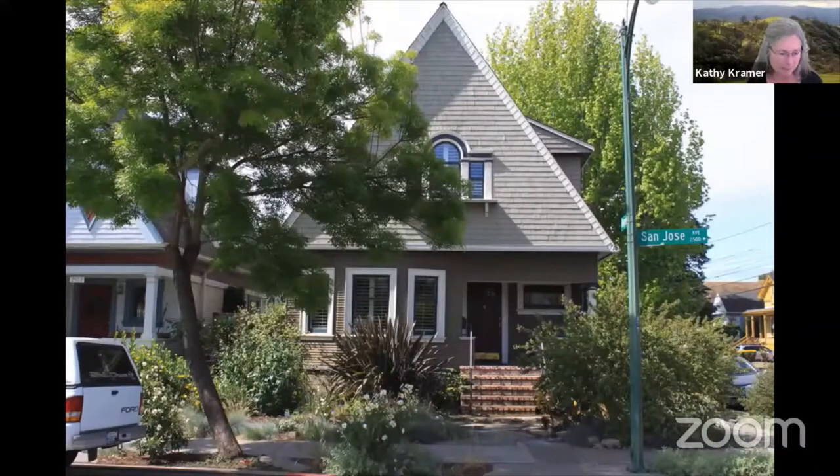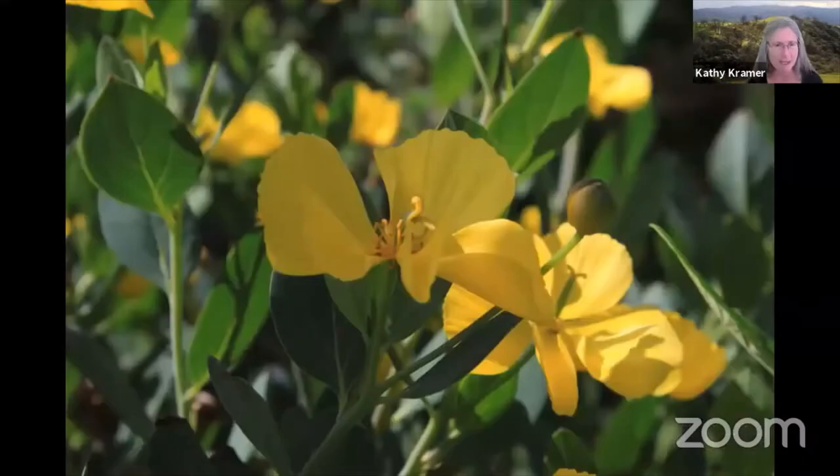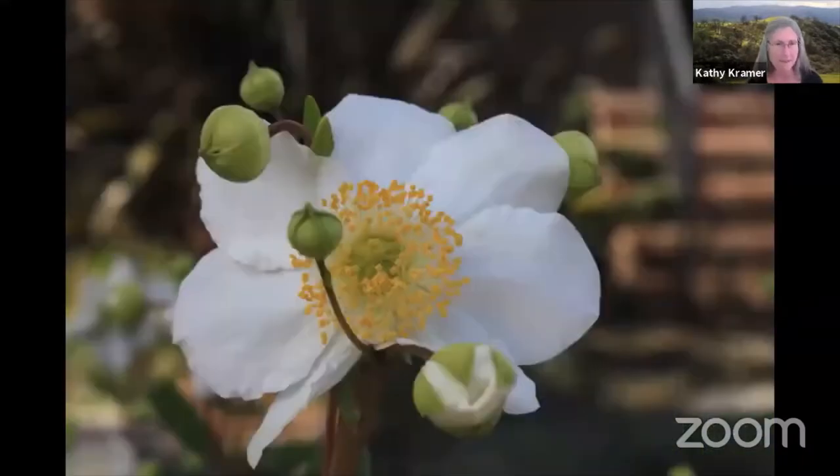They worked with two different designers who specialized in designing native plant gardens. Some of the plants they put in: island bush poppy and the bush anemone.